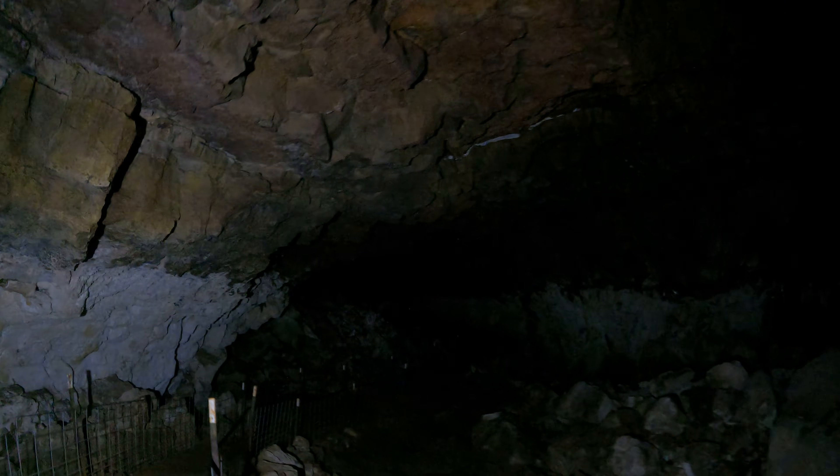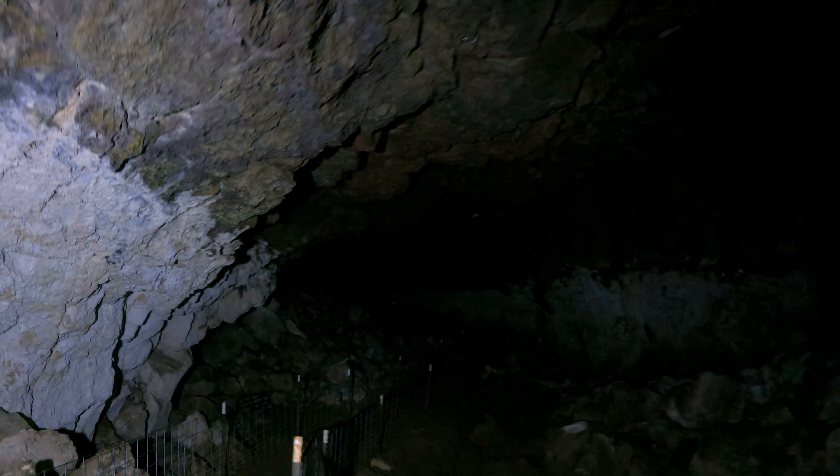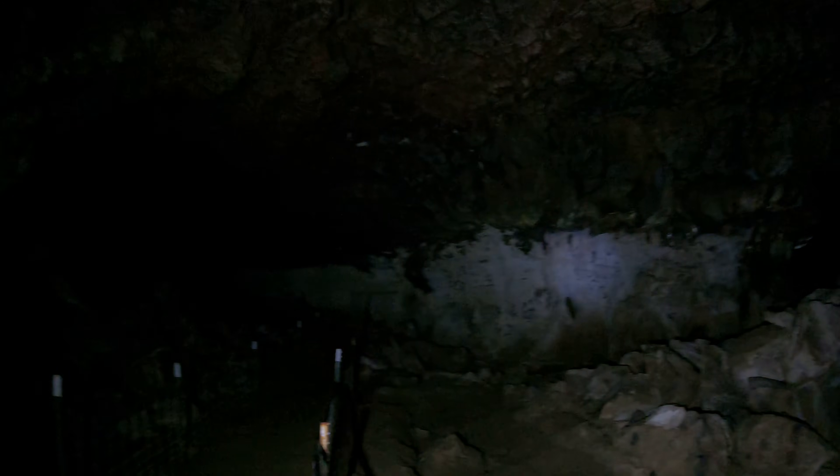That's common in wet caves. If you go to Ape Cave in the winter, the thing practically glows in the dark — just remember to wear your raincoat if you're going caving in the winter. Most caves are closed in the winter anyway to protect hibernating bats.